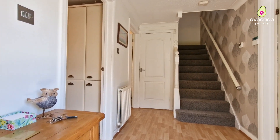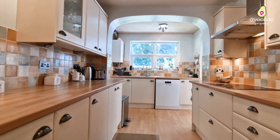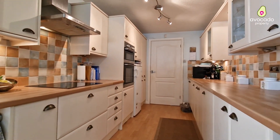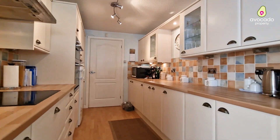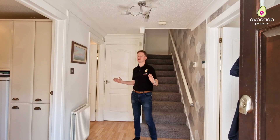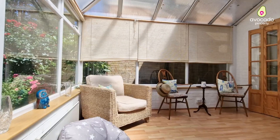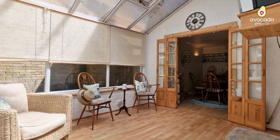Starting us off on the tour, on my right hand side you have this galley kitchen with a utility area to the left hand side which leads into the back of the garage. Also to my right hand side you have this great sized dining room which then follows through into the conservatory overlooking that sunny garden.